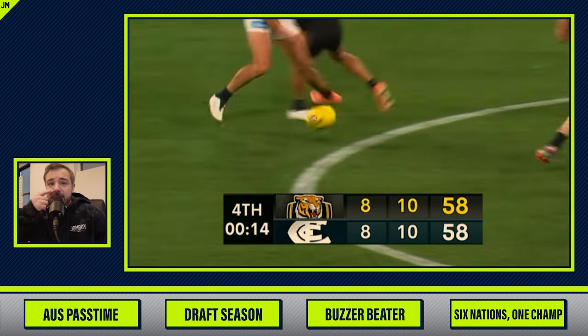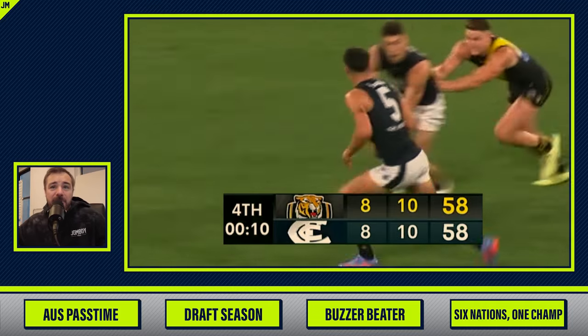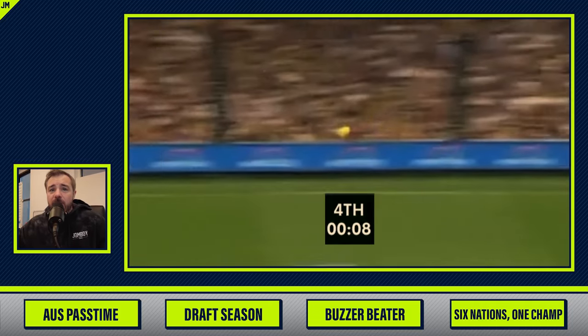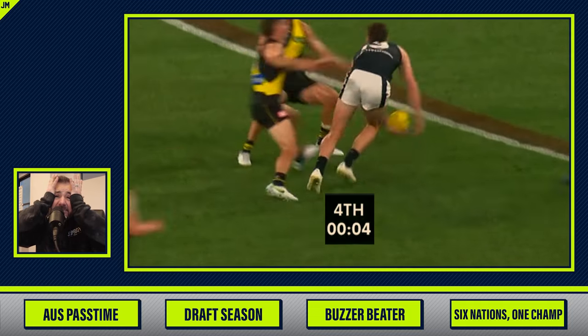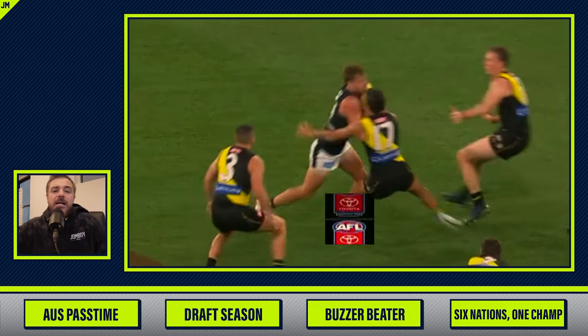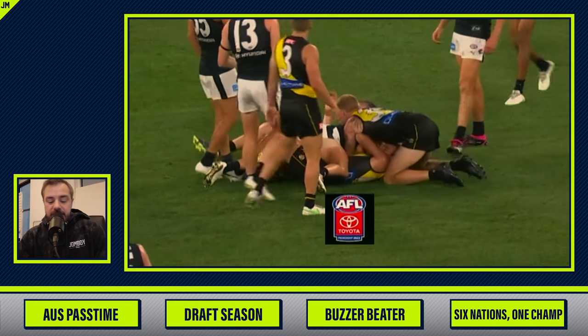So 15 seconds left — is anything going to happen? Is someone going to win this match? Bouncing around, hot potato, big old kick. He couldn't catch it. If he caught it, he would have a kick. No — they end up in a tie.